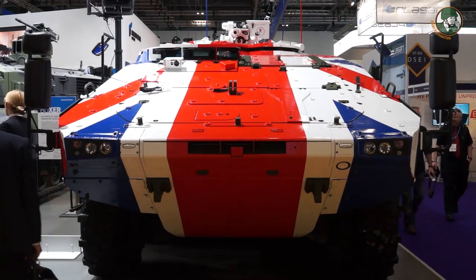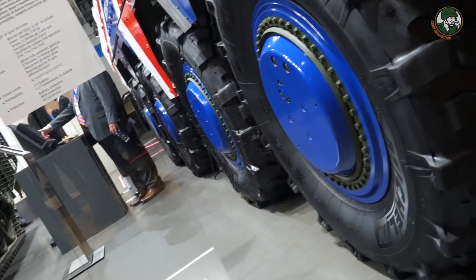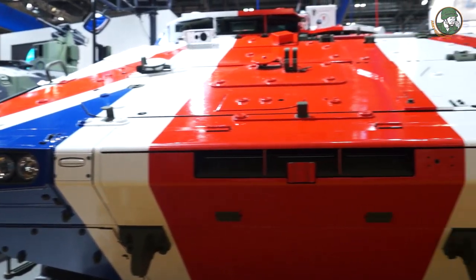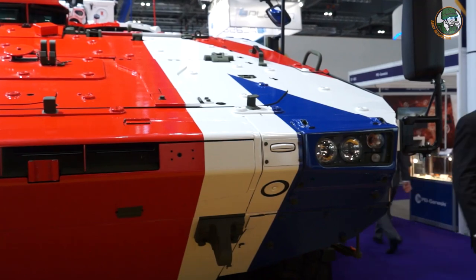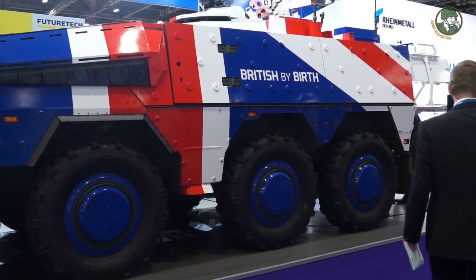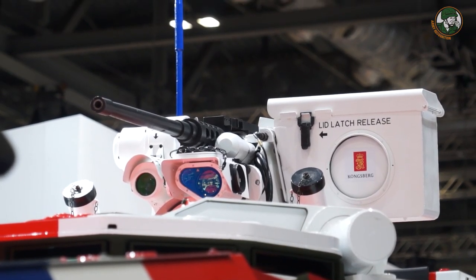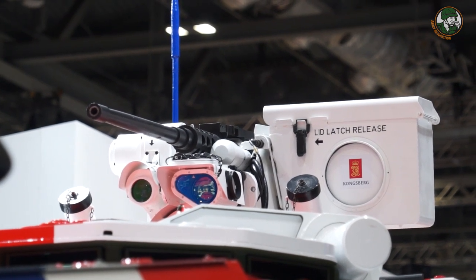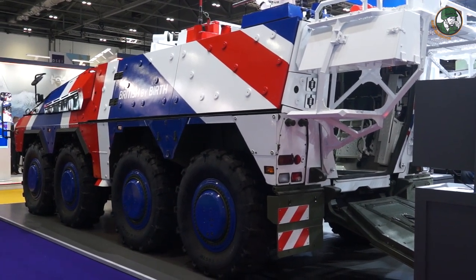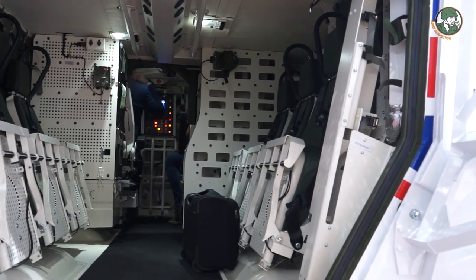It's extremely well protected, and we've learned through our experience in Afghanistan and Iraq that protection is an absolute key element. In addition, it's very agile on the battlefield, great power-to-weight ratio, and its modularity is absolutely key. There's a mission module on the back and a drive module. The mission module comes in different variants — an ambulance, a command post, an armoured personnel carrier. You can take those mission modules off and swap them. If the drive module has a failure, you can swap the mission modules, or take them off and use them independently.